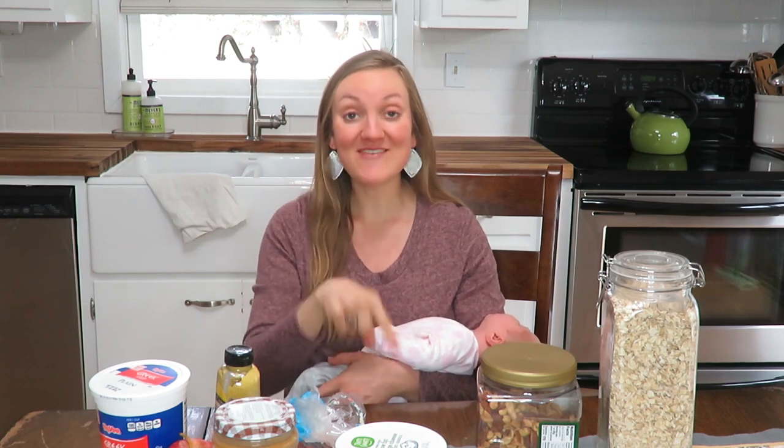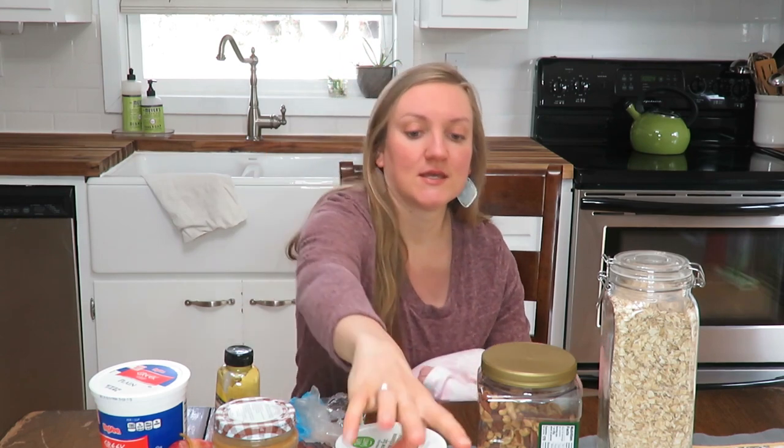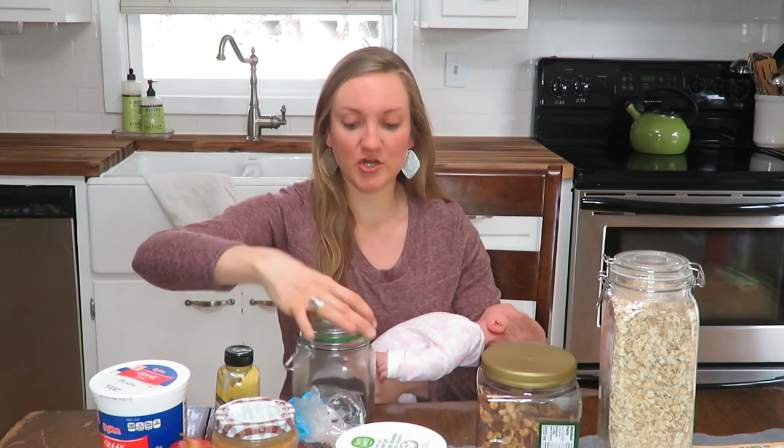I actually have two bonuses. First, avocados — I always have avocados on hand. I have avocados on my eggs every single morning. They're good healthy fats for you and keep you fuller longer, like some of the other foods I mentioned.